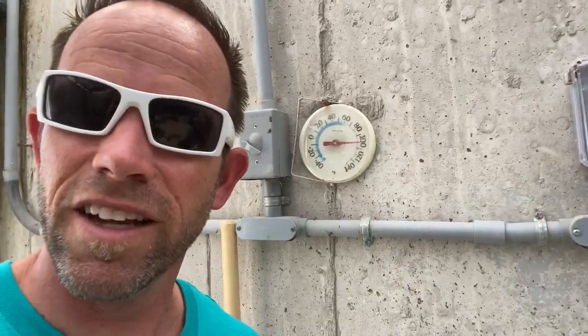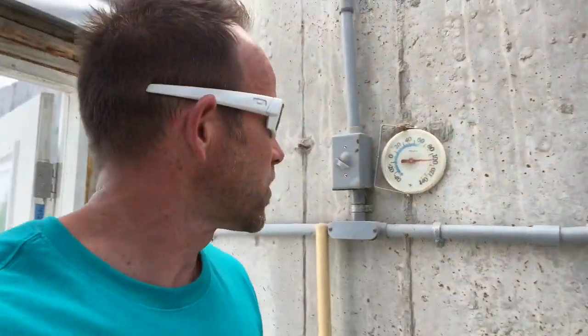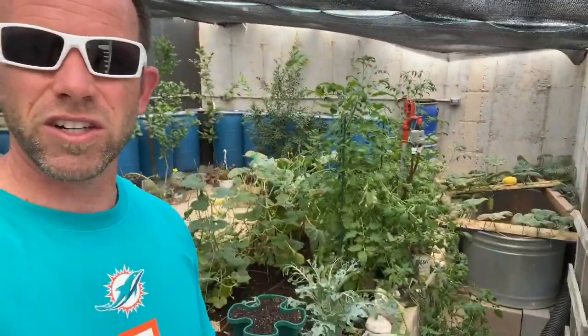It's 100 degrees outside and 100 degrees inside — that's actually the hottest I've seen it since we installed the shade cloth, which you can see here behind me. The shade cloth is working. Last year I think it got about 115 degrees in here, so it's knocking it down at least 15 degrees. You can see the plants are all doing well.